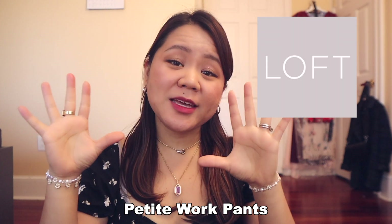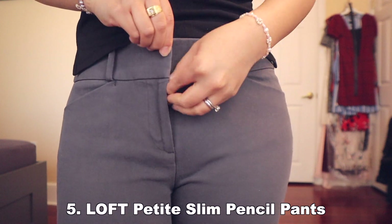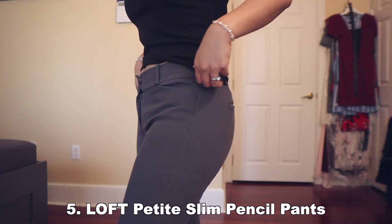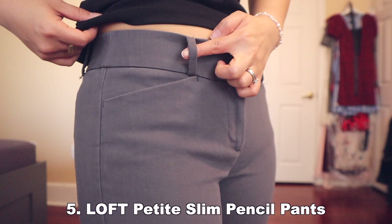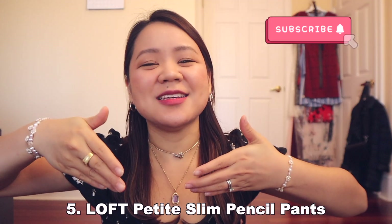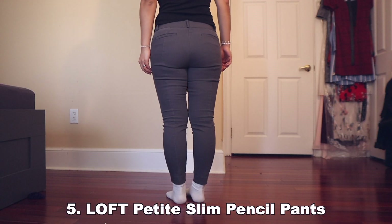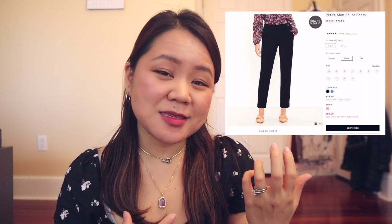Now on to the petite work pants. I always think of LOFT when I think of good work clothing, and my work pants are no exception. The first pants are the LOFT Petite Slim Pencil Pants. They are mid-rise pants but still flattering because of their ankle length. They are pretty tailored at the leg and really versatile, with belt loops, front pockets, and faux back pockets. They look pretty modern, slim, and are very straight through the hip and thigh. On the website this only has a size 00 in stock, but I still included the link in the description box, along with a highly rated similar pant at LOFT for other sizes.